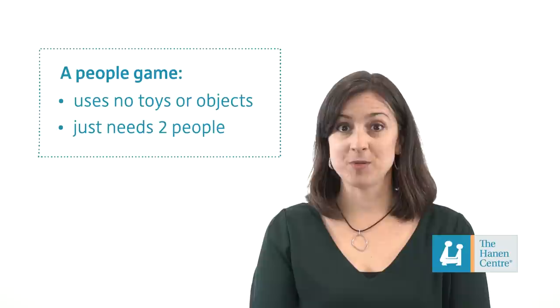These games are called people games. People games are games without toys — you just need two people. Some people games involve music and movement, as in games like Ring Around the Rosie, and some people games just have movement or action, like tickle or chase.